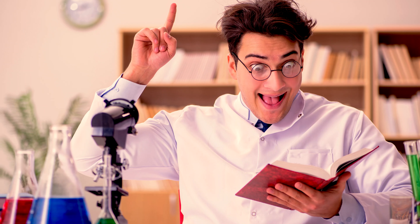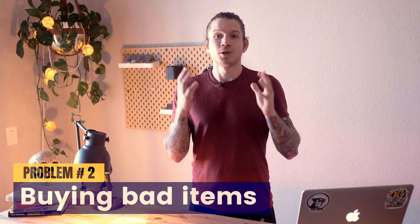Most resellers suck at selling used clothes online. In today's video I'm going to break down several of those reasons why and how you can do better. More than anything, people seem to complain about selling clothes online — more than any other category. It doesn't have to be though. It's simple once you understand a few key elements.